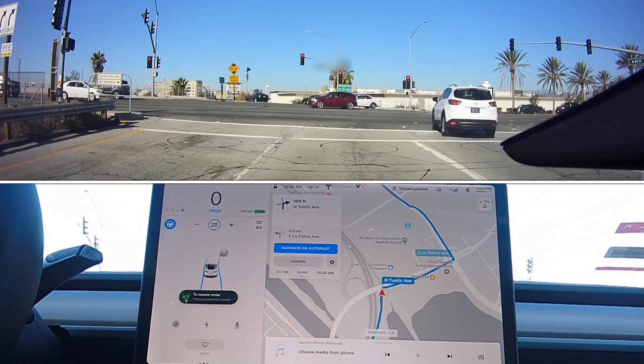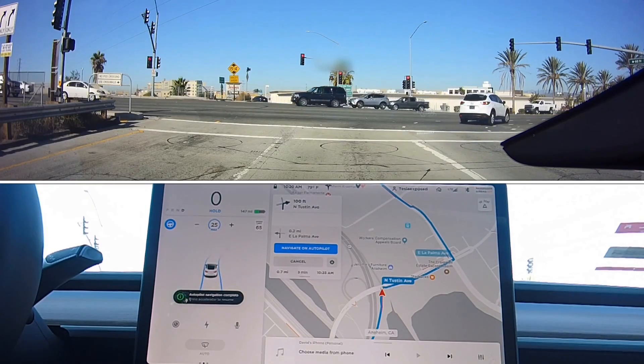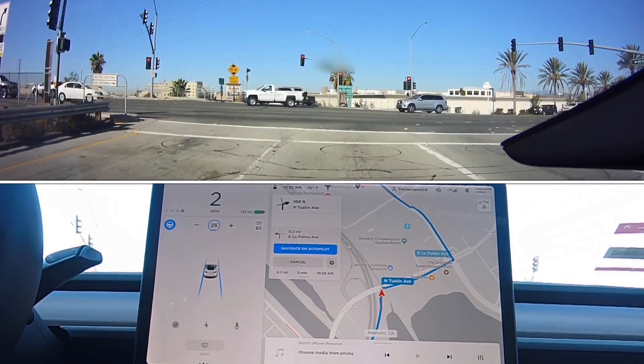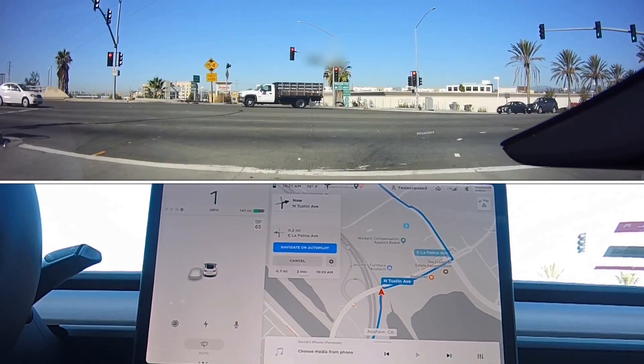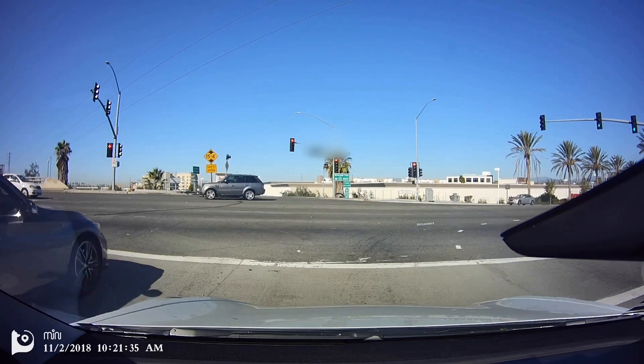This is quite amazing and I'm not sure if it's detecting the intersection — the cross intersection at the end of the exit ramp — or actually the light. So the next video we'll test out with the light hopefully being green, and we'll try to get that on camera.